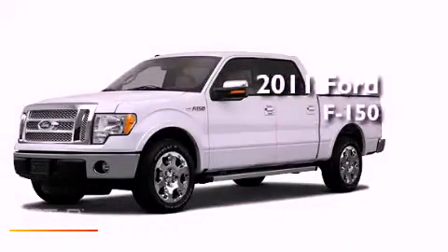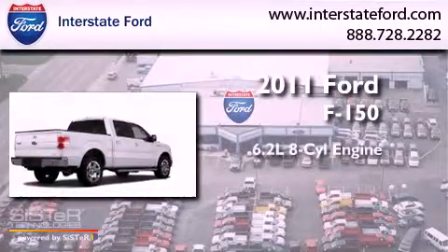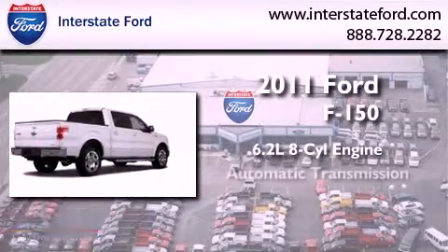This is a brand new 2011 Ford F-150. It has a 6.2 liter 8-cylinder engine and an automatic transmission.